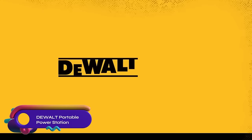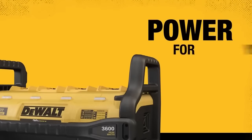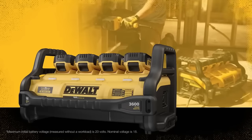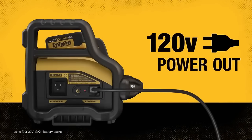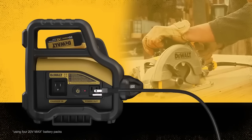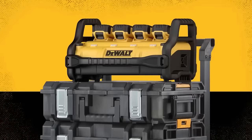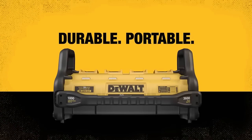The DeWalt 1800W portable power station is a lightweight and portable power source that can run most corded tools, appliances, and electronics. Powered by four DeWalt 20V Max batteries, it provides 1800W of continuous power and 3600W of peak power. The power station features a built-in LED light and a USB port for charging mobile devices, and is backed by a three-year limited warranty. Although it may be a bit expensive and requires four DeWalt 20V Max batteries, it offers long runtime and versatility for various applications.